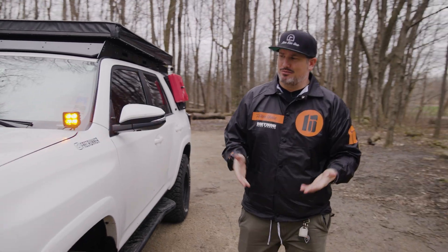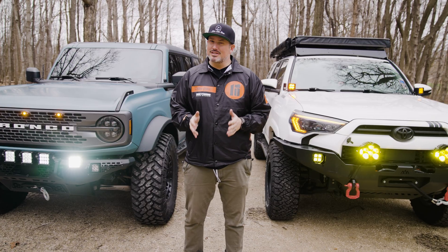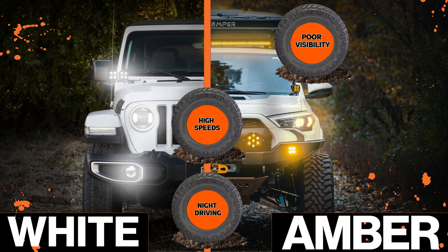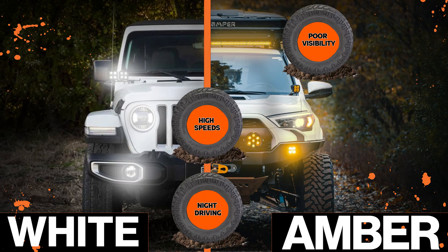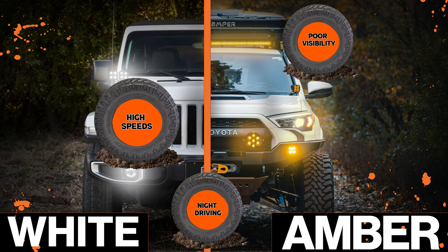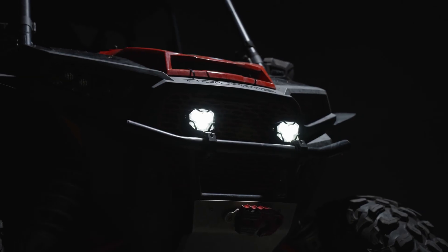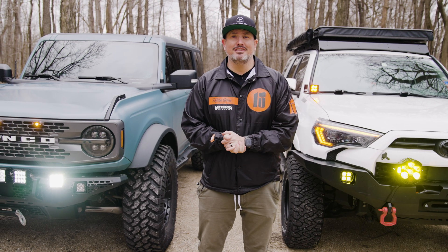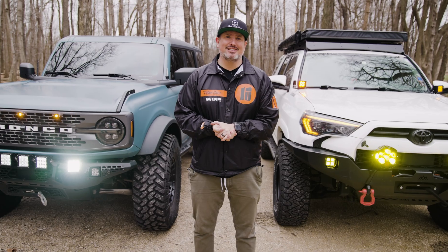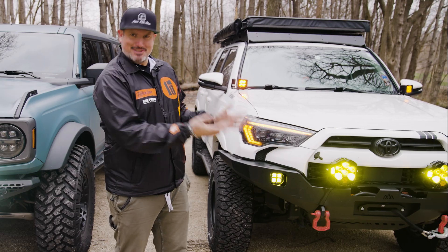After testing both, it really comes down to a few different categories. For poor visibility — fog, rain, or snow — you're going to want to run amber. For open trails at higher speeds, you definitely want white lighting to show you potential obstacles. For nighttime driving, go with amber to cut down on eye strain. So the smartest decision — the winner of white versus amber — is white lighting with some amber lighting.